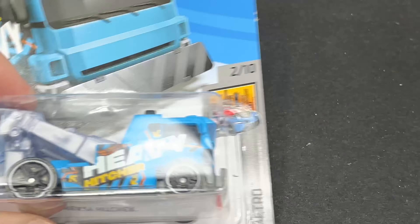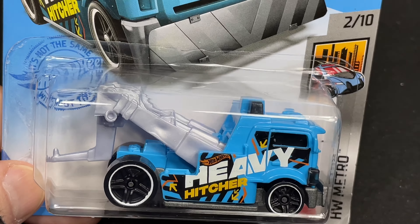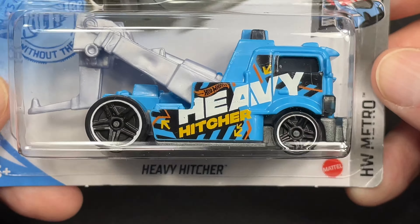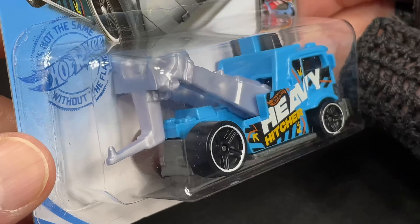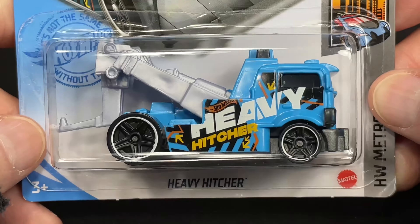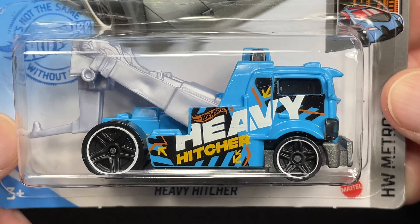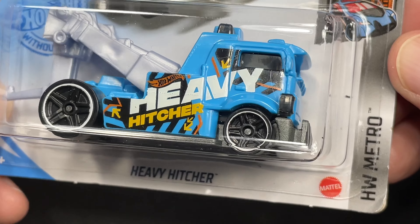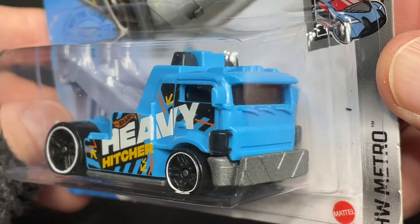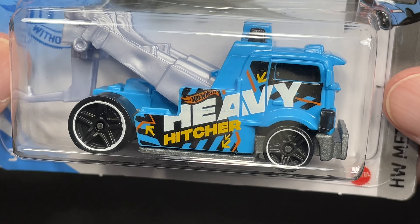The Heavy Hitcher in blue. This one I do have in different colors, but this is the only one I have here today. This is a really nice blue one. Heavy Hitcher written right there on the side. Really cool tampo work. Hot Wheels Metro series. Really cool hitch on the back, of course. It looks like it's a metal base with a plastic body.